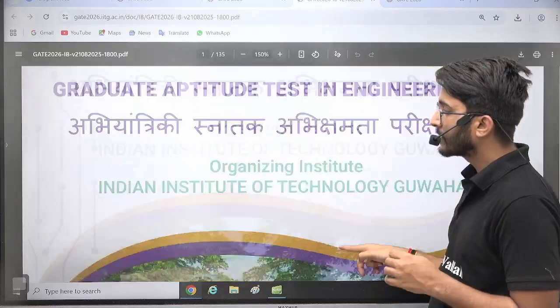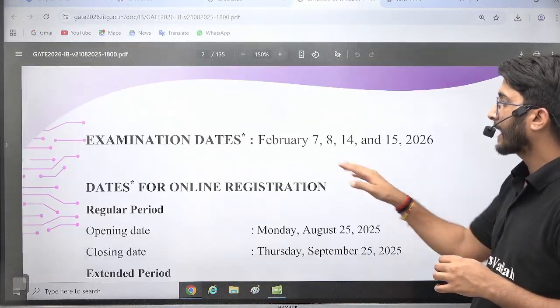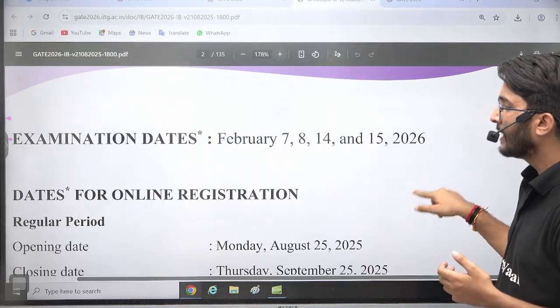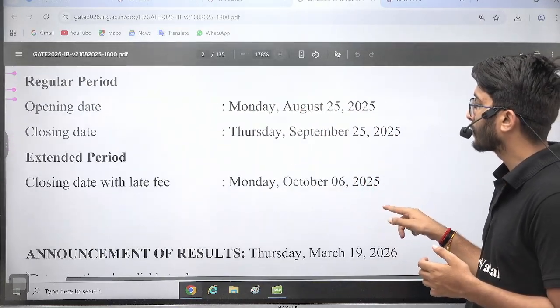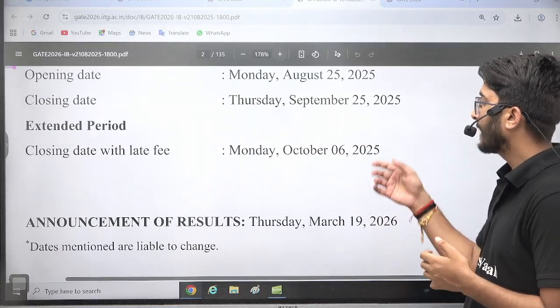GATE 2026, as you know, will be conducted by IIT Guwahati. They have uploaded important details: the examination dates are February 7, 8, 14, and 15 — marked with a star, meaning they are liable to change, so there is a high possibility the dates may be revised. The form filling opening date is August 25, 2025, the last date is September 25, and the closing date with late fees is October 6.